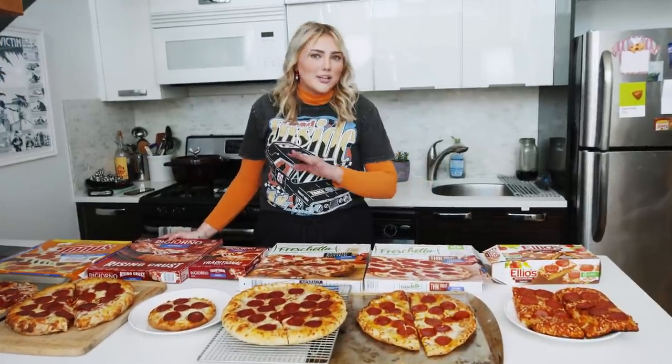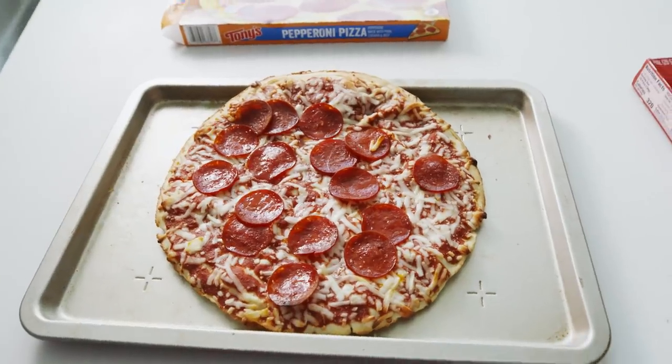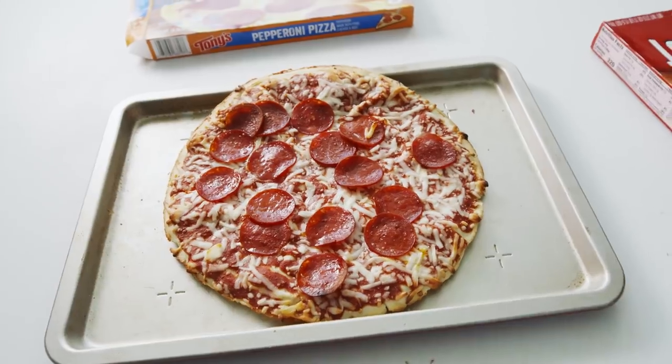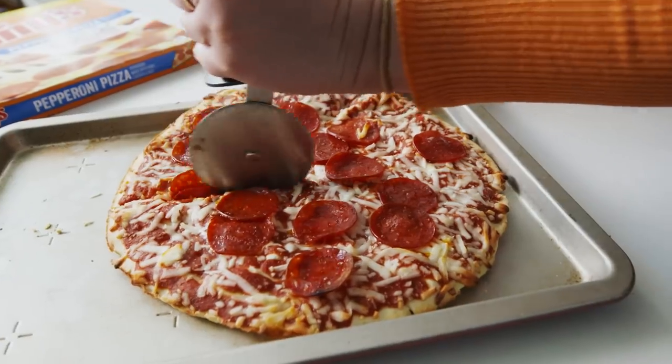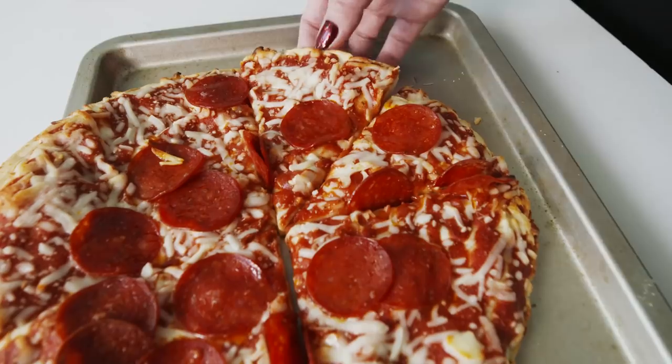I don't think there's enough Lactaid in the world for what we're about to do to my body, but I'm extremely excited. There's nothing worse I could do in New York City than buy a bunch of frozen pizza instead of going down the street to get the actual good stuff. Who can say no to pizza? It's like one of the great unifiers of the world. I'm using pepperoni pizza as our litmus test for all the pizzas today. Just basic cheese isn't quite enough — I want something else to judge.